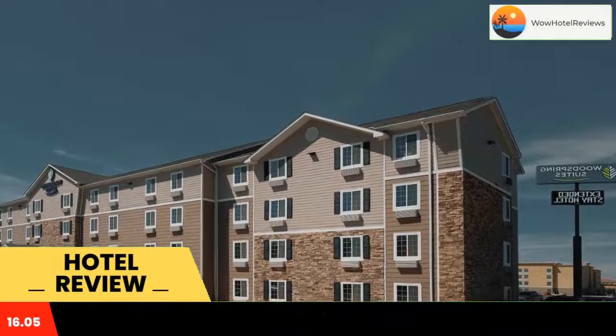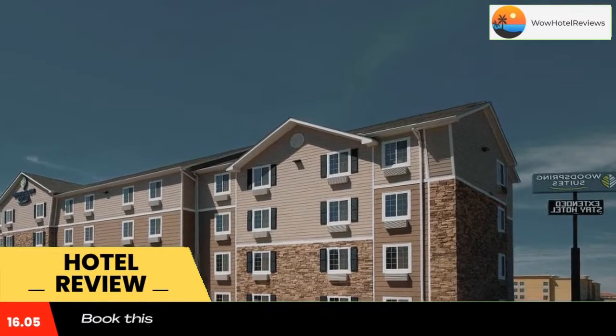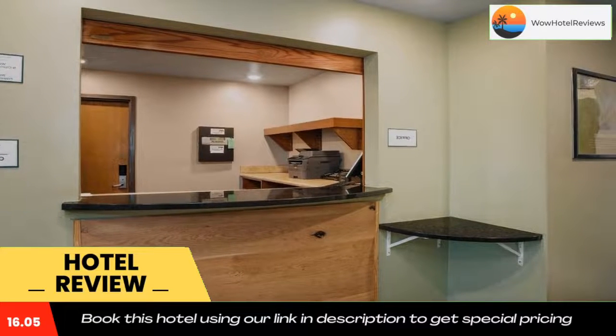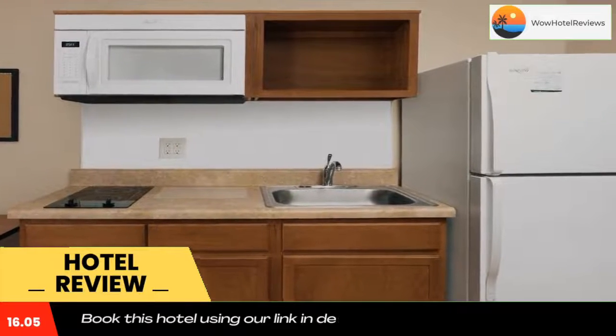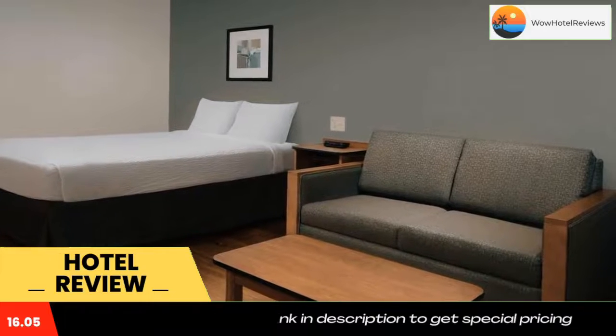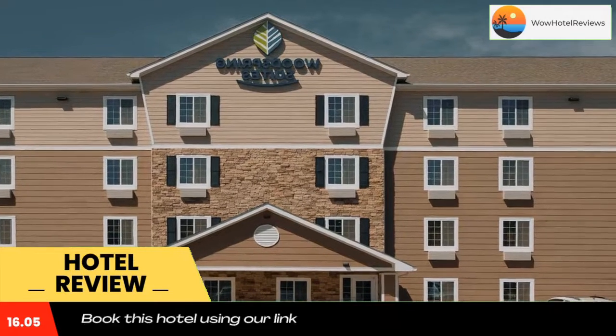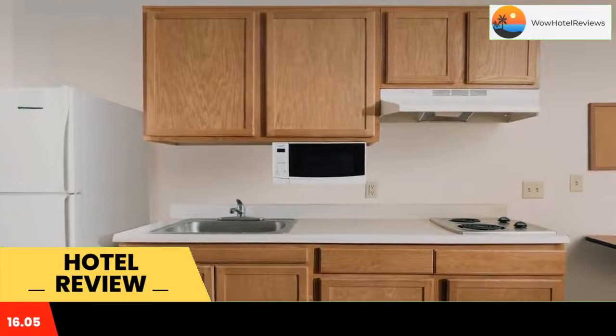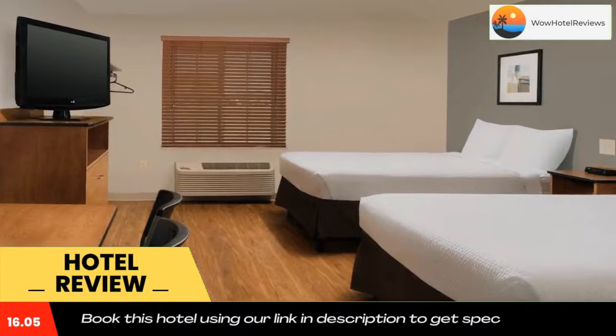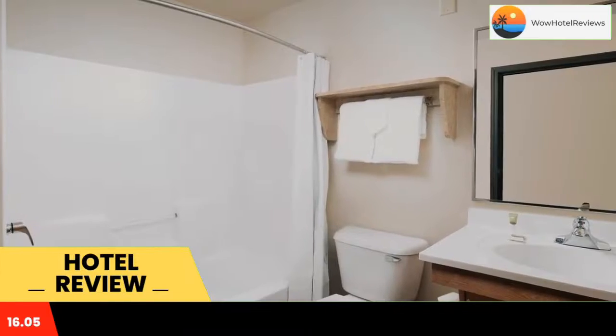Some of the most popular facilities are pet-friendly, free Wi-Fi, family rooms, and non-smoking rooms. Located 3.1 miles from University of Texas of the Permian Basin, WoodSpring Suites Odessa offers Wi-Fi access free of charge. Each room features a 32-inch flat screen TV with satellite and premium channels, and a work desk is offered in every room.